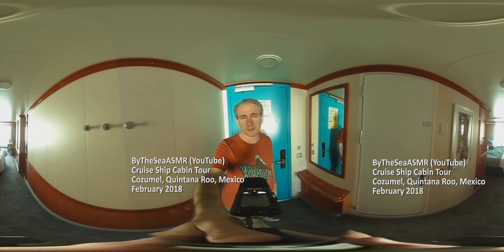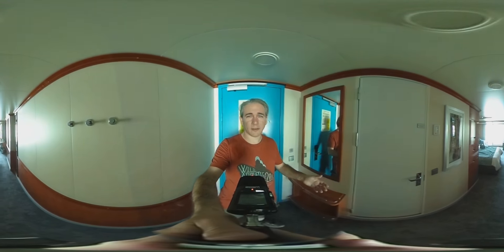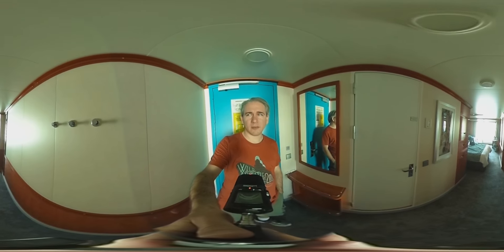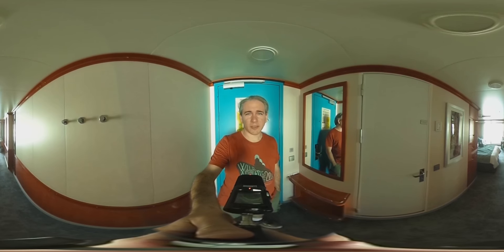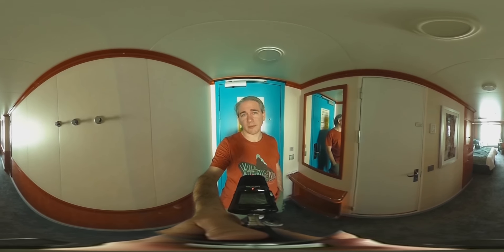Hey everyone, it's Chase. What we're doing right now is taking a short tour of my cabin on the cruise ship I'm on right now. This is a music cruise — basically five days straight of lots of bands playing on multiple stages throughout the cruise, all afternoon and night basically.